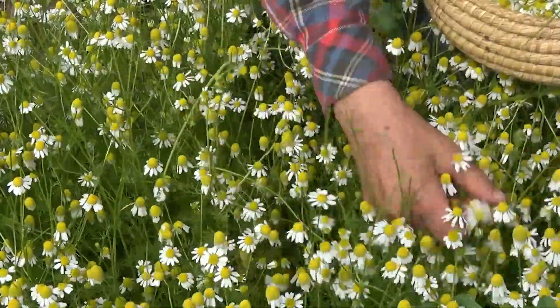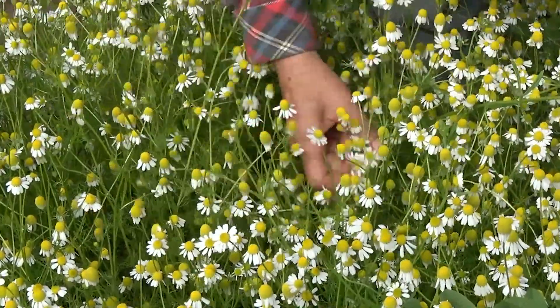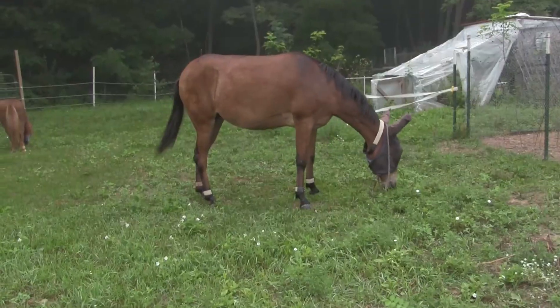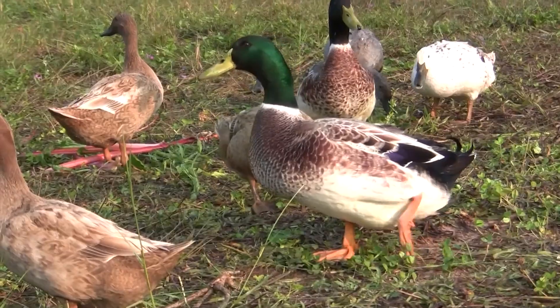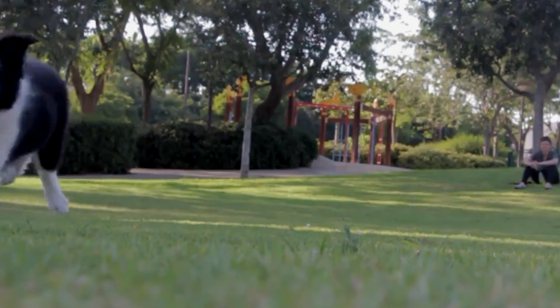We grow chamomile in our own gardens and the flowers are the very essence of midsummer. These tasty flowers are greatly enjoyed by our mule, pony, goats, and even the ducks. So it's only natural that we would come up with a recipe that dogs would love too.